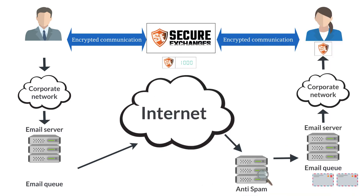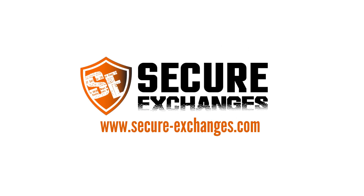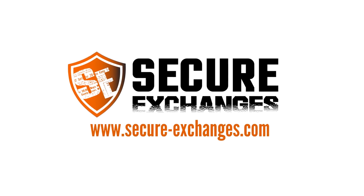Once the content has been consulted and downloaded by the recipient, it is simply destroyed and is no longer accessible. Protect your email transmissions with Secure Exchanges — an extra layer that's easy to add, saving you from having to migrate all your mailboxes to a new email system that claims to be secure.